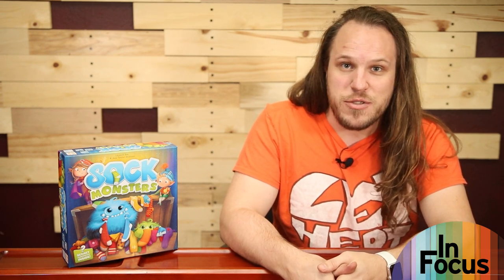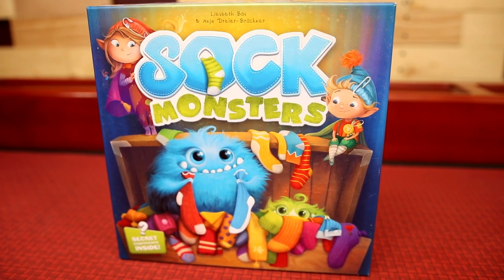Hi everybody, my name is Nick Murphy of the Brothers Murph and we are here with Board Game Geek. I've got some socks missing, so let's send out some house elves to find them as we go down to the table to go in focus on Sock Monsters. Sock Monsters is a set collection game where players will be house elves exploring the house.